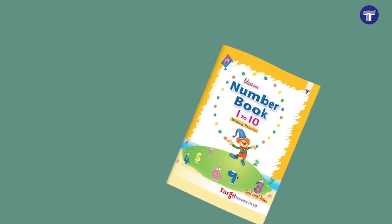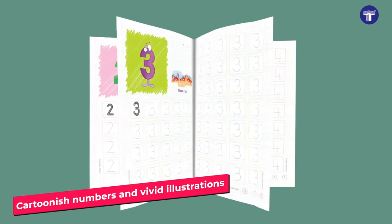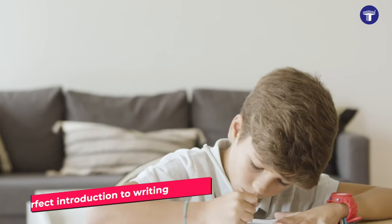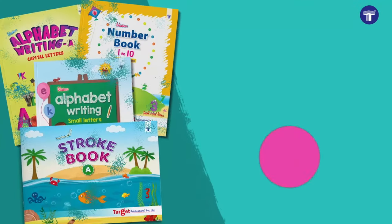Blossom Number Writing Book 1 to 10 brings an interesting twist to learning numbers through cartoonish numbers and vivid illustrations. Give your kids the perfect introduction to writing with Target's Nursery Writing Books Combo today.